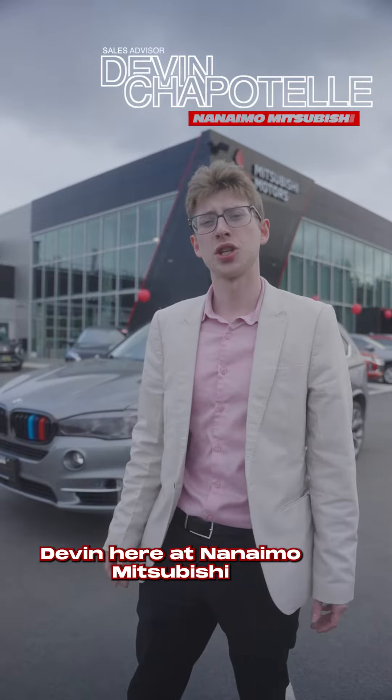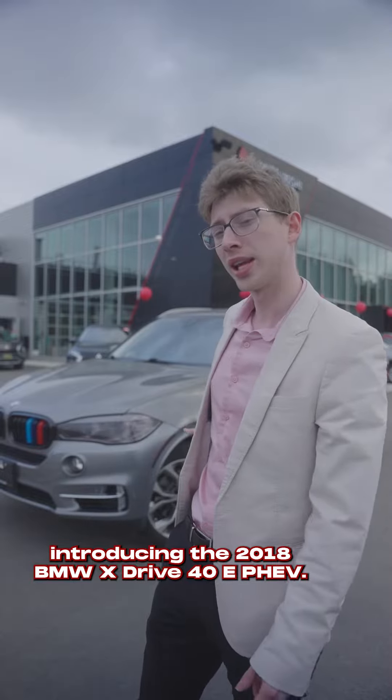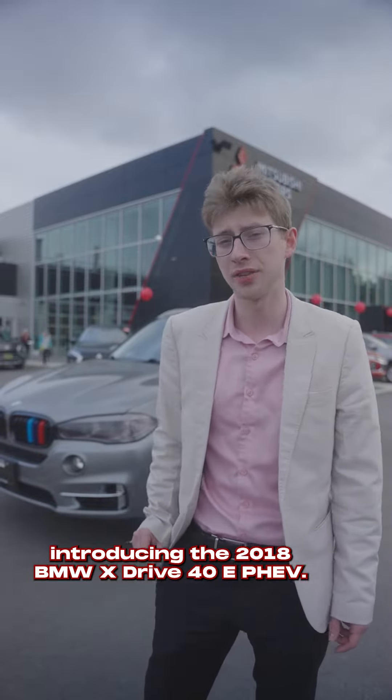Hey Nanaimo, Devin here at Nanaimo Mitsubishi at the new location at 2348 Kenworth Road, here today introducing the 2018 BMW X-Drive 40E PHEV.